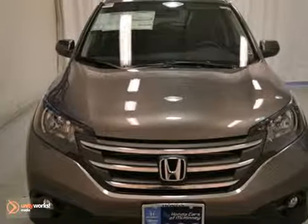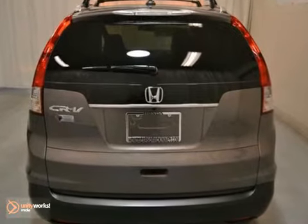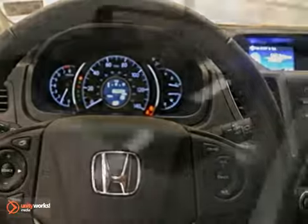This 2013 Honda CR-V EX-L features a 2.4 liter engine with a 5-speed automatic. It looks great in urban titanium metallic with black leather interior.